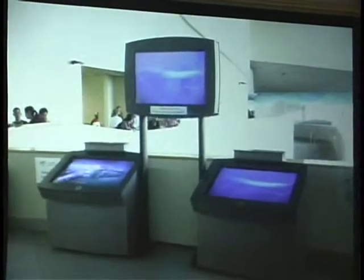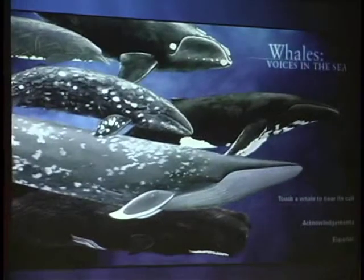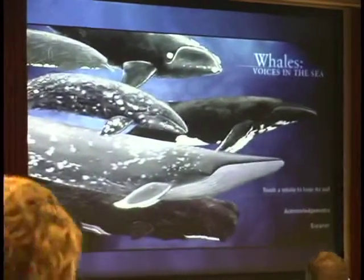This is the kiosk itself. This is the first one that Jerry and our friends at the Aquarium of the Pacific made room for. It's got two touchscreen flat screen displays and one repeater monitor, and on that you have access to content on six or eight different species of whales.